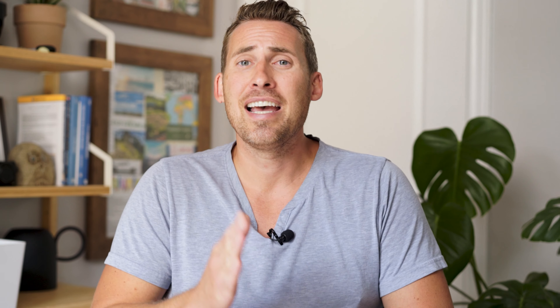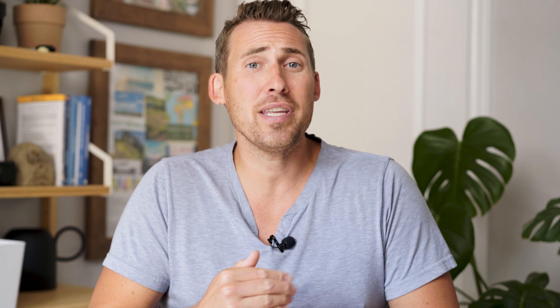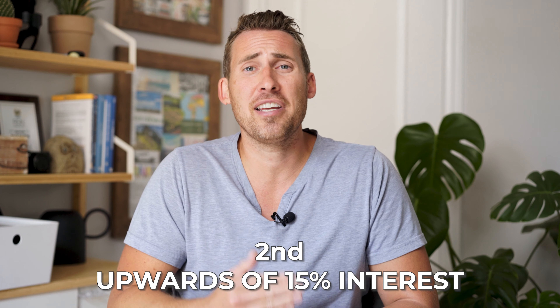After Person A and B agree on the terms of the loan — such as the length, the interest rate, and any other criteria — the funds flow from Person A to their lawyer, who organizes a loan to Person B, usually secured against a piece of property. This gives Person A security that if Person B didn't pay back the loan, they can take over that property, sell it, and get their funds back. This is no different than a bank lending out money as a mortgage, and banks make billions of dollars a year doing this.